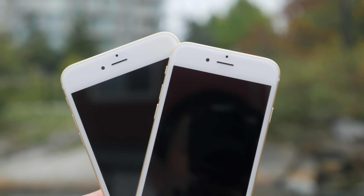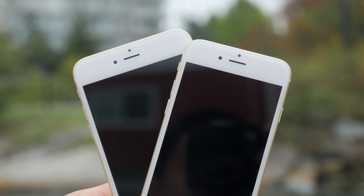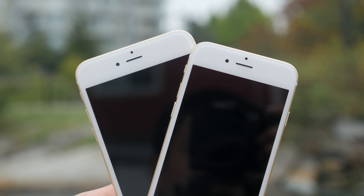I'll be totally honest — I was quite disappointed at first when I realized that the PPI wasn't significantly over the 400 mark, but from actually using the device I really have no complaints about the display at all.